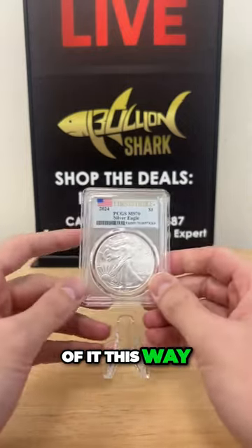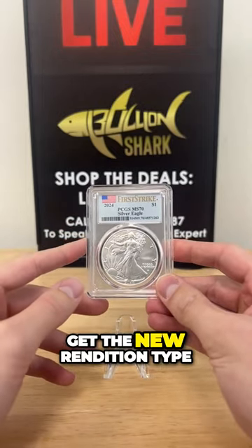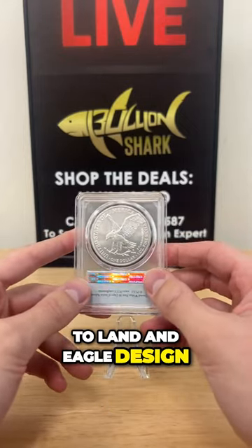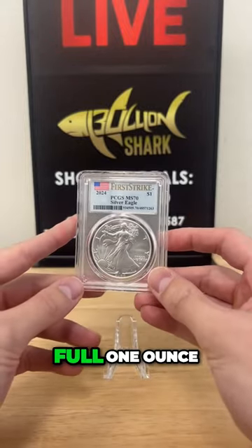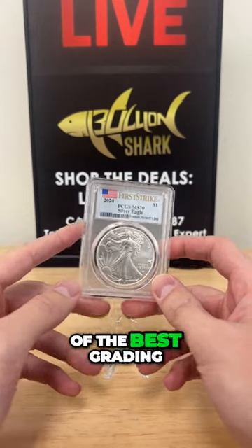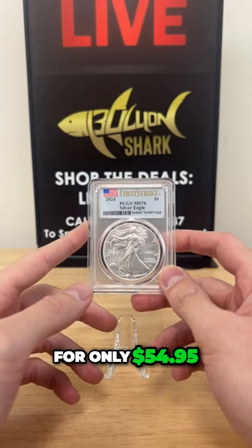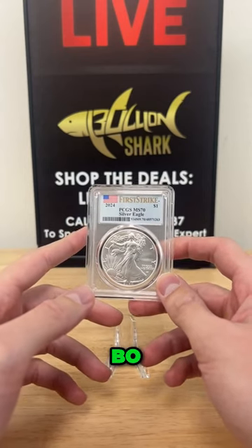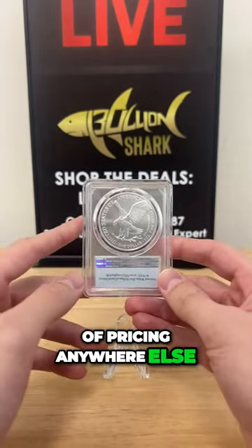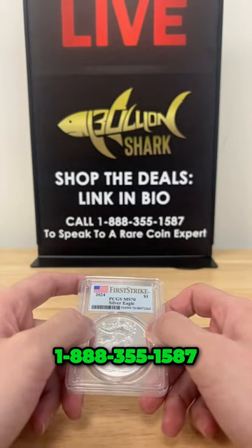So think of it this way: at $54.95, you are able to get the new rendition Type 2 Silver Eagle with the Landing Eagle design, .999 pure silver, full one ounce, in perfect 70, First Strike pedigree by one of the best grading services out there, PCGS, for only $54.95. That's a steal. You don't see this kind of pricing anywhere else. 1-888-355-1587.